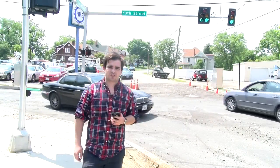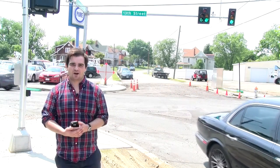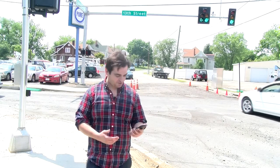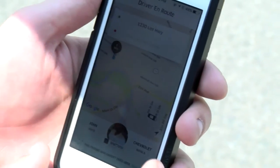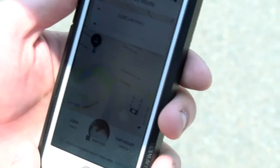We're standing at the corner of 13th Street and Campbell here in Roanoke. Suppose you need a ride to the airport — Uber is available here, and it's just a click on the phone away. To get a ride from Uber, download the app, create an account, and enter your credit card information. There will be no transaction between you and the driver, unless you decide to tip.